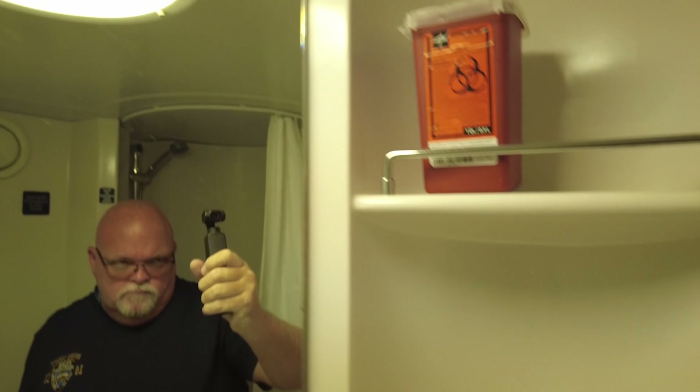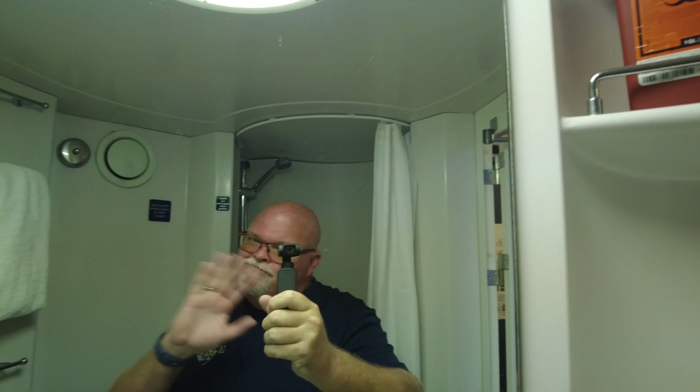We are now in the bathroom. The bathroom was a challenge — definitely the smallest bathroom that I have ever been in on a cruise ship. The shower was very tough for a big guy like myself.